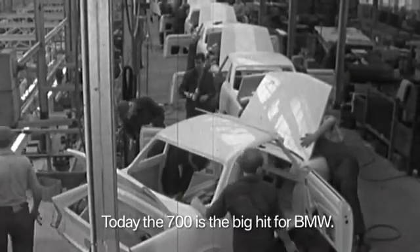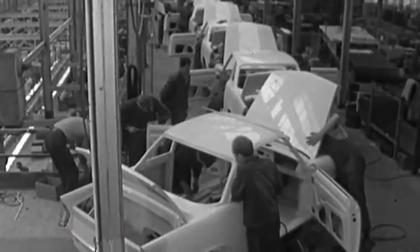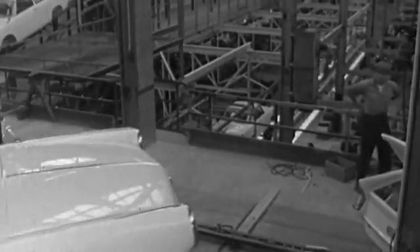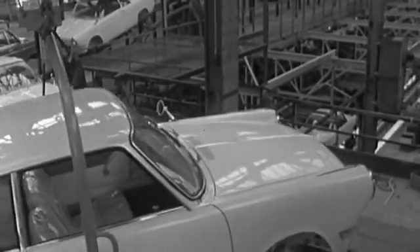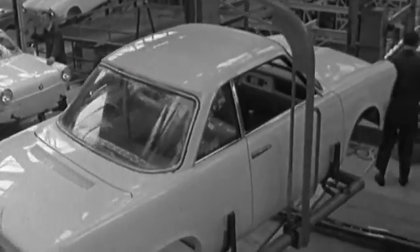The 700 was in such high demand that every customer had to accept a delivery wait of a few months. In 1960, BMW produced more than 35,000 models of the 700 series. For BMW, the successor of the BMW 600 became a huge success.